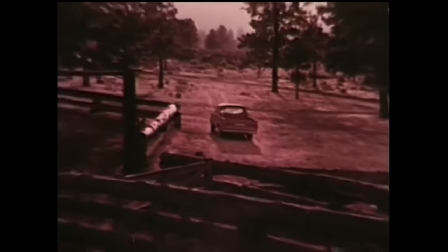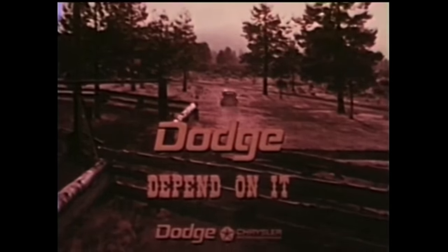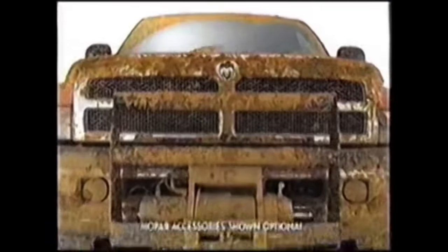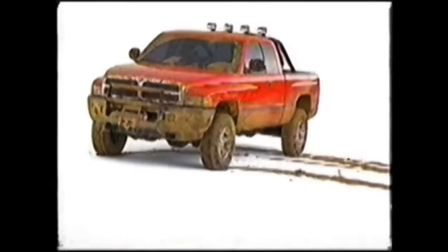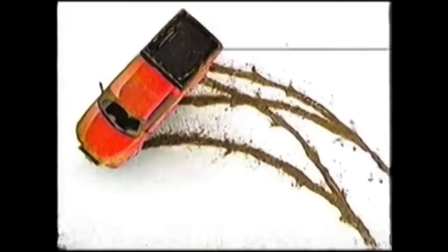Who gives you toughness that's just your style? Dodge — dependable. Up to here in off-road is no time to discover your truck's off-road package is little more than decals. When what you really need is a burly, overbuilt suspension, solid steel and high-tech composite skid plates, big honking 17-inch wheels and special tires. Dodge Ram Off-Road — it draws a very definitive line in the mud.